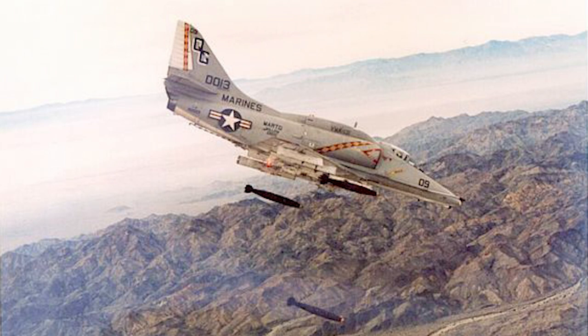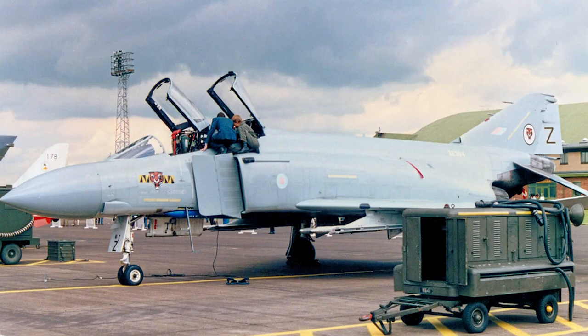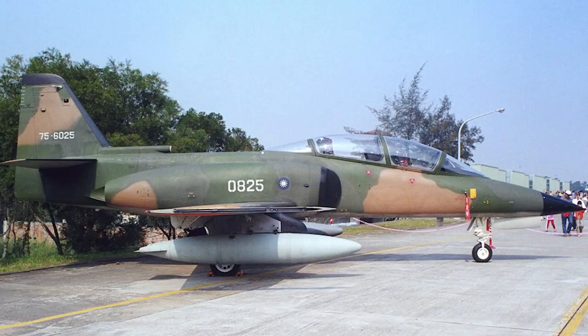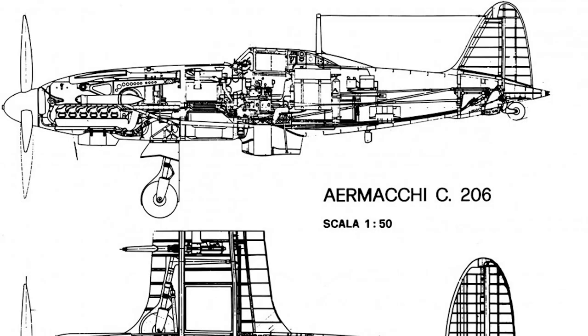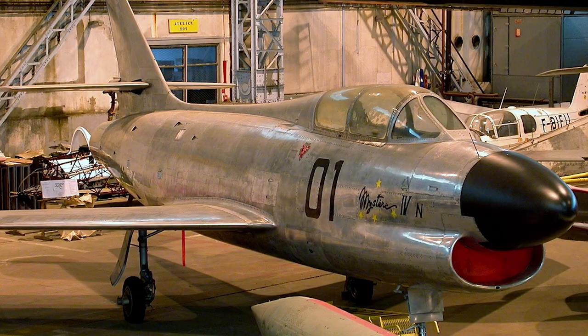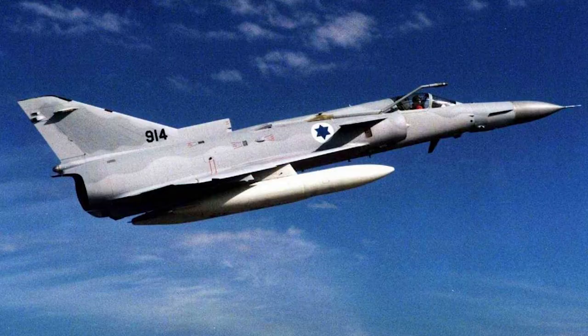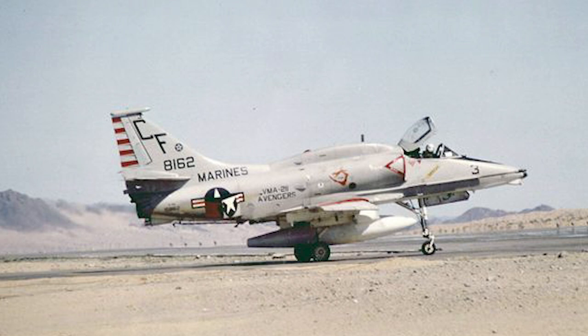Basically, the vehicles that got passed are: for the Americans, the A4M Skyhawk; for the British, the Douglas Phantom F3, which is basically the F4J but for Britain; Japan gets the Lockheed F-104DJ; China gets the AT-3B; Italy gets the Macchi C.206; France gets the Dassault MD-454 Mystère; Sweden gets the AJS-37 Viggen; and Israel gets the Israel Aircraft Industry Kfir 2000.